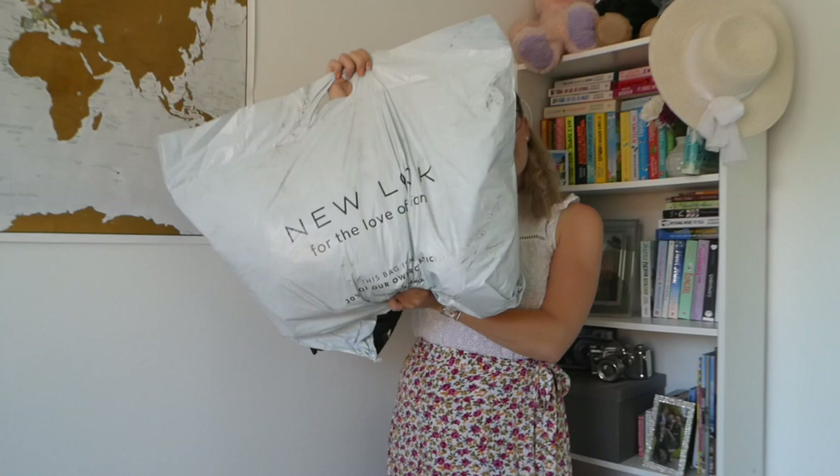I'll start with the New Look order — it's quite a big bag. I haven't ordered anything of this size in such a long time; the last time was probably in lockdown. I've had a sneaky peek at everything to check my order, but I haven't tried anything on yet — apart from one pair of sandals which I've already worn out because I just couldn't resist!